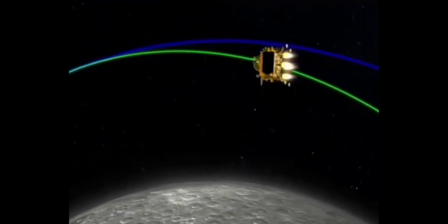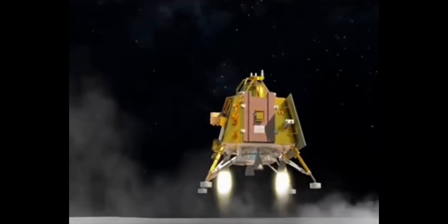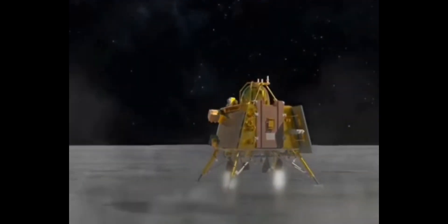Second, the Vikram lander. It is responsible for the soft landing on the moon. It is also box-shaped with four landing legs and four landing thrusters. It carries the rover and various scientific instruments.